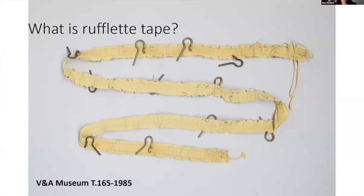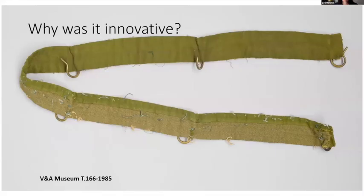The tape came with draw cords and pockets for hooks which could be sewn, and the tape itself would be sewn to the top edge of each curtain, removing the tedious job of sewing curtain hooks or rings on by hand. This idea of a tape with pockets was developed from gun cartridge technology after the First World War. So it was innovative.